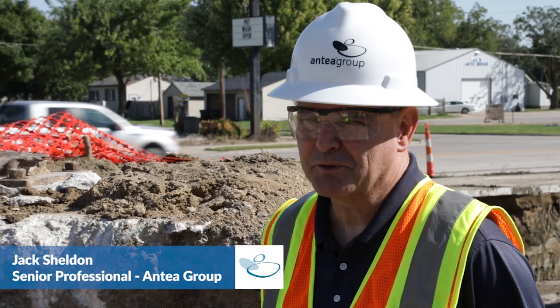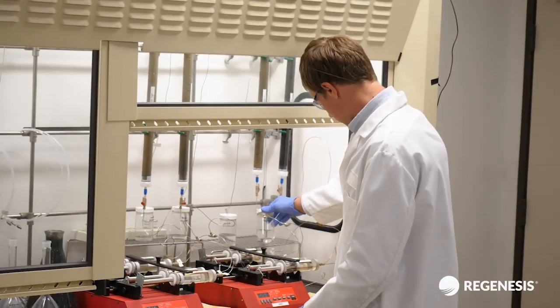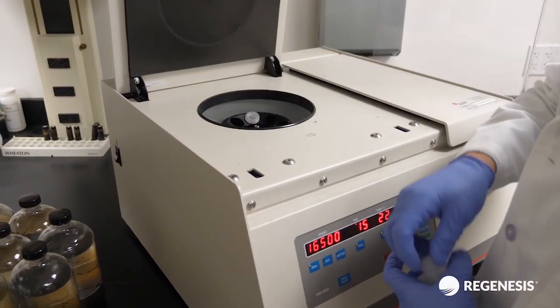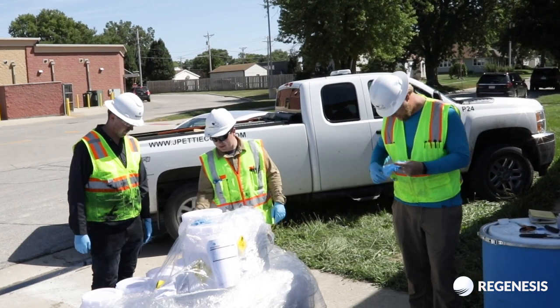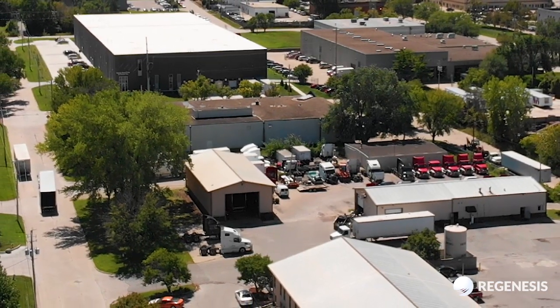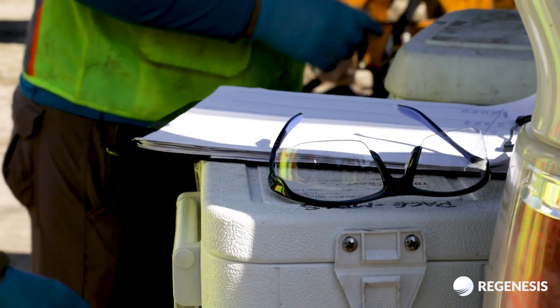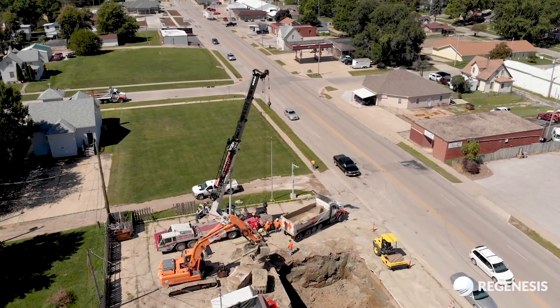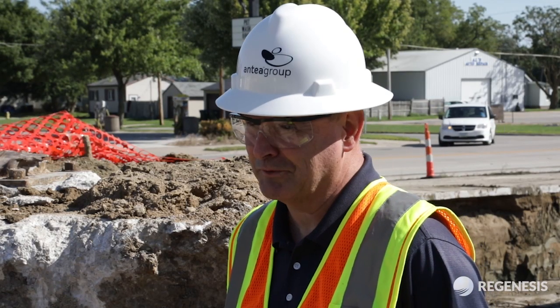During my regular interactions with Regenesis, I heard that Petrofix was in development. I certainly wanted to get in on the ground floor on that and see how the product could perform on our sites. And here we are today in Fort Dodge with the opportunity to apply the material and really see its value, because this is a real cutting-edge project not only for Regenesis, but for us as well — because success here can mean success elsewhere.